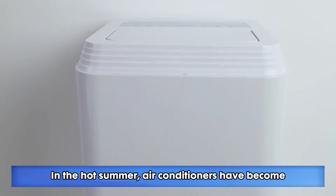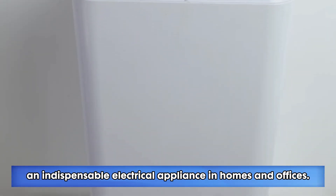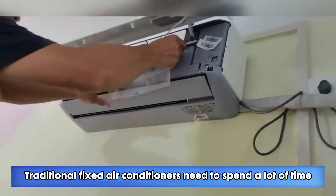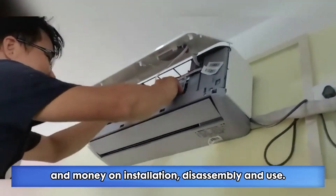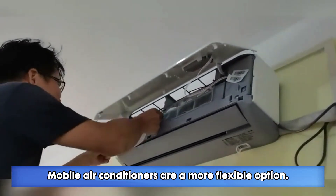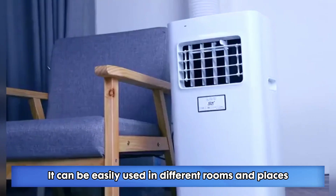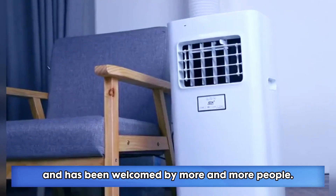In the hot summer, air conditioners have become an indispensable electrical appliance in homes and offices. Traditional fixed air conditioners need to spend a lot of time and money on installation, disassembly and use. Mobile air conditioners are a more flexible option. They can be easily used in different rooms and places and have been welcomed by more and more people.